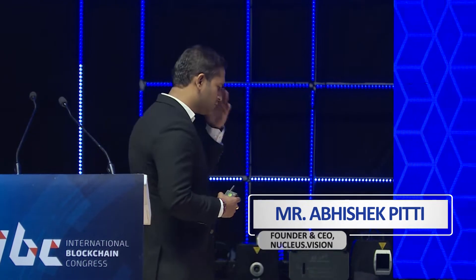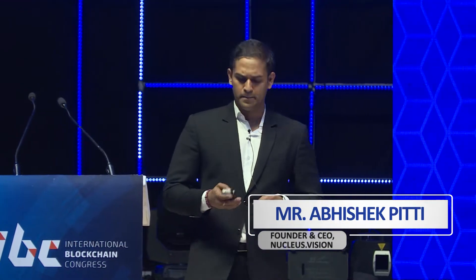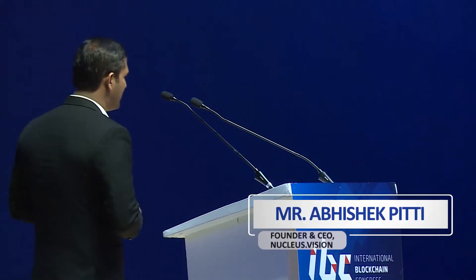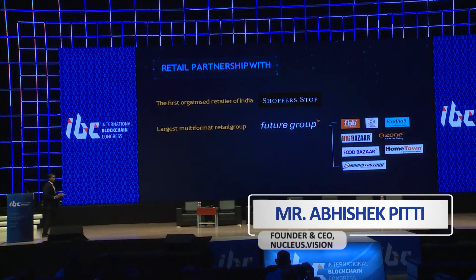There are a few announcements we want to share, including updates on what we've been able to do in the market and who our core partners are today. We have signed up some of the major retailers in India. These include Shopper Stop, multi-brand stores; Future Group, one of the largest retailers in the country with close to 4,000 stores; and Tata, one of the biggest entities globally, through their format store called Croma.